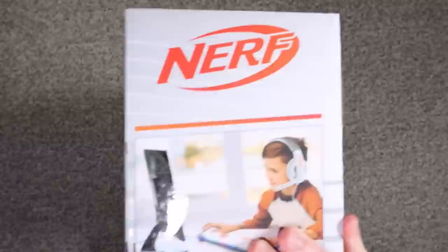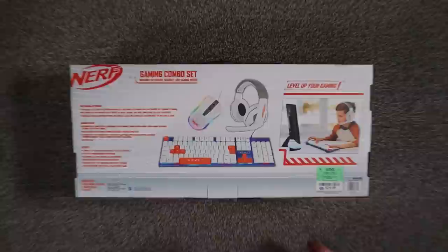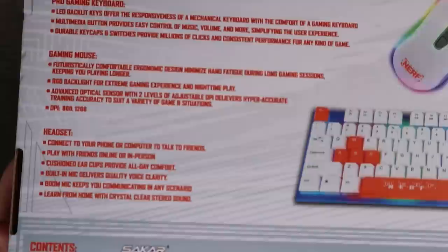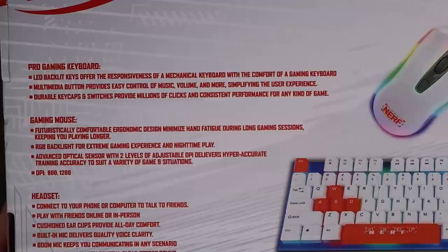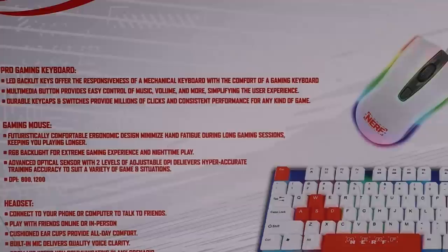There's a lot of movement inside - I guess we'll find out how secure it is. On the back we've got the interesting stuff: Nerf Gaming Combo Set, pro gaming keyboard, gaming mouse, and headset. The LED backlit keys 'offer the responsiveness of a mechanical keyboard with the comfort of a gaming keyboard.' I think that means they're not committing to what this actually is - they're not saying it's a mechanical keyboard or a gaming keyboard.